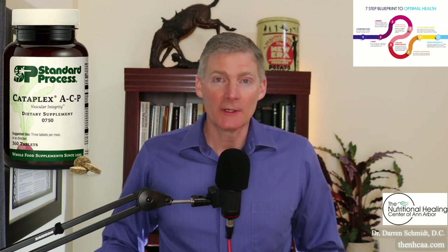Cataplex ACP is like duct tape for healing tissue. So when somebody gets into a car accident or they have surgery, I'll recommend 20 to 25 pills a day for a short period of time — let's say a week or maybe up to three or four weeks, depending on how severe their trauma is.